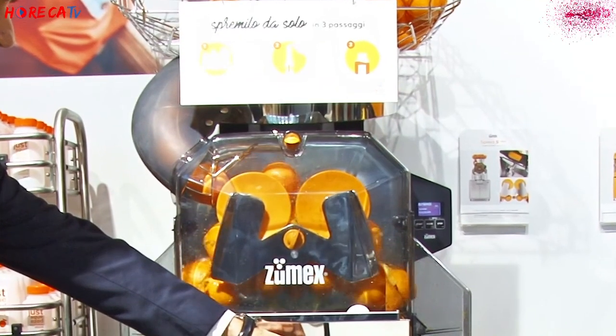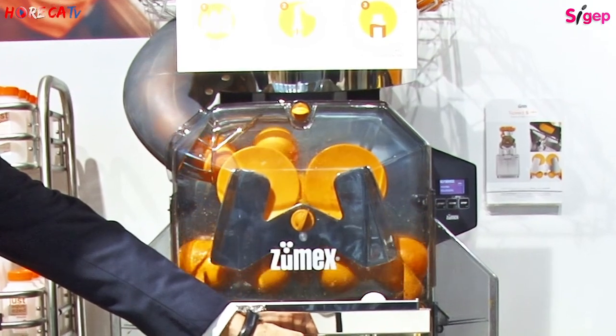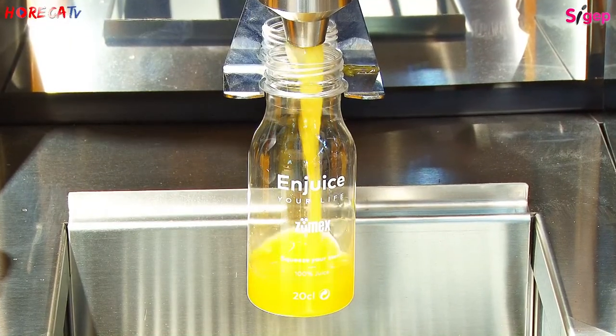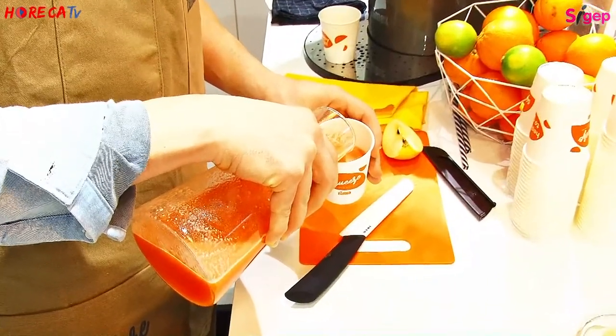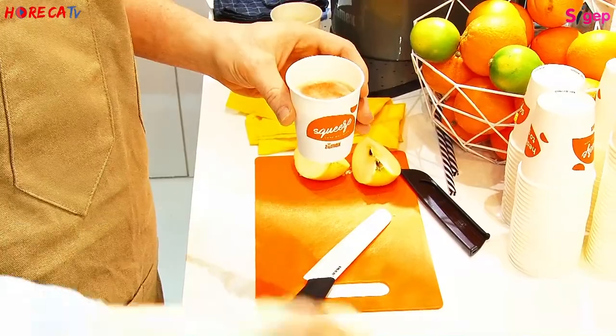Quali le novità presentate in questa manifestazione? Noi abbiamo spinto moltissimo la linea retail, quindi macchine spremiagrumi che si possono trovare nel reparto ortofrutta delle catene principali supermercati in Italia come nel resto del mondo. Sull'esperienza avuta con i vari retailer abbiamo sviluppato una macchina con degli accorgimenti per permettere un utilizzo molto agevole per l'utente finale e anche per gli addetti all'ortofrutta che si preoccupano di tenere pulite le macchine durante l'orario di apertura del supermercato. Nello specifico la macchina di cui stiamo parlando è quella alle nostre spalle.